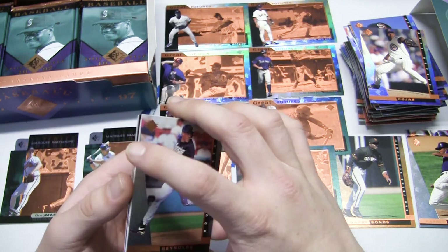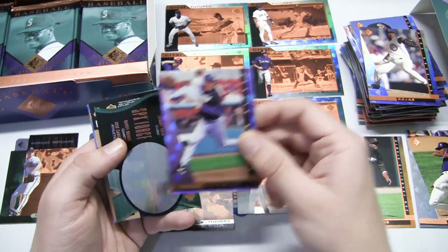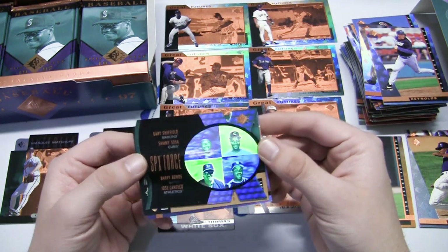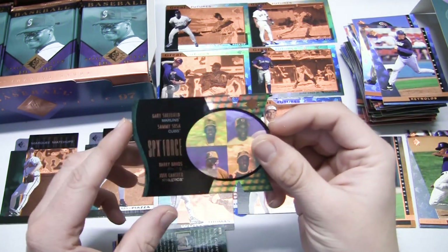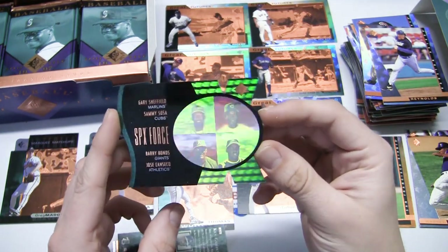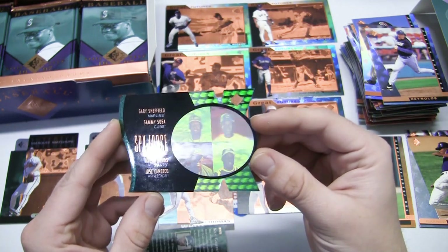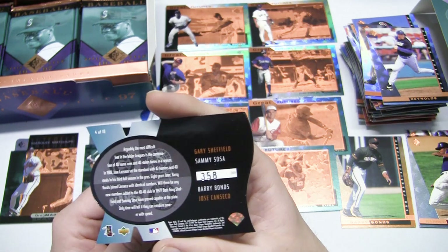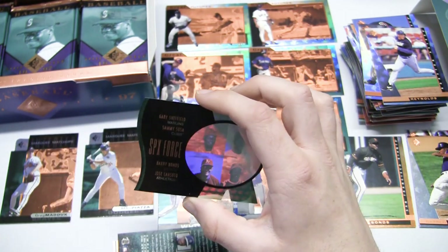I can see a special insert we haven't had yet - an SPX Force crash numbered card, numbered to 500. It features four players in holographic fashion: Gary Sheffield, Sammy Sosa, Barry Bonds, and Jose Canseco. It's a die cut card - look at that holographic design on the X, with their pictures inside. On the back it's numbered 358 out of 500. It's a 10-card set. That is not a bad hit at all.